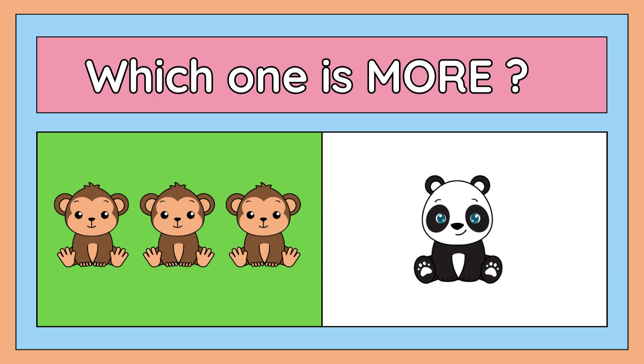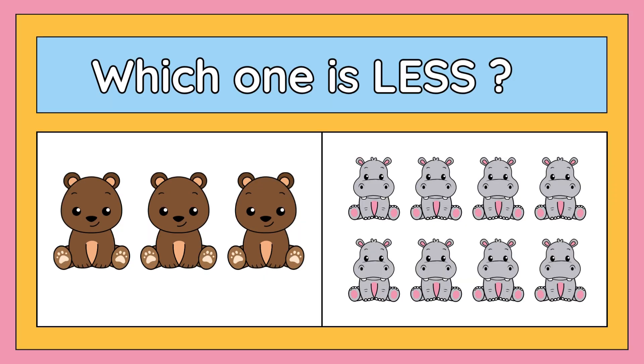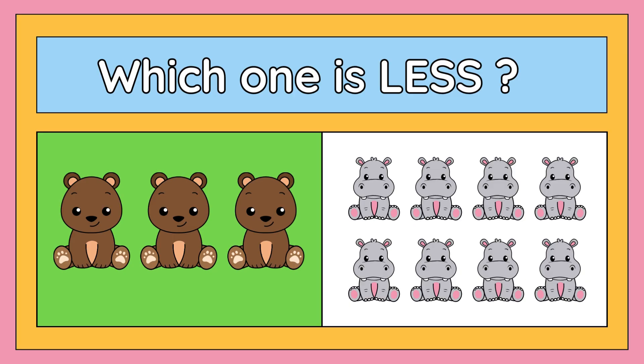Now look at this picture. Tell me which one is less: three bears or eight hippos? Yes, the right answer is three bears. Three bears are less than eight hippos. Very good, children!